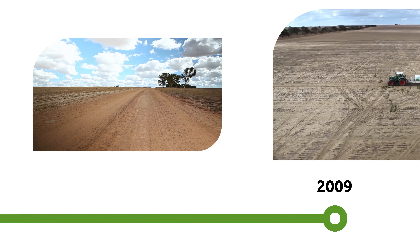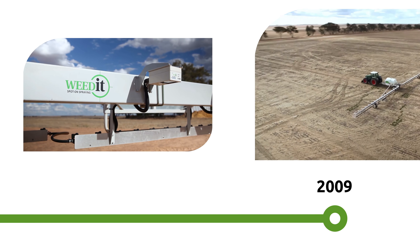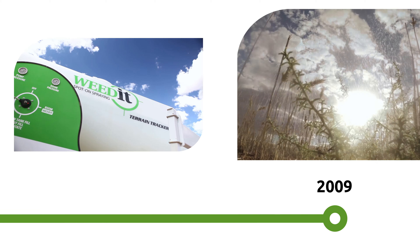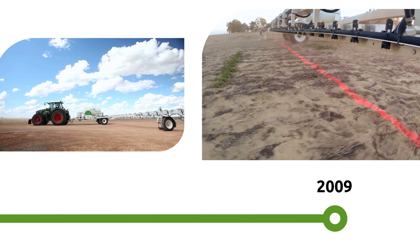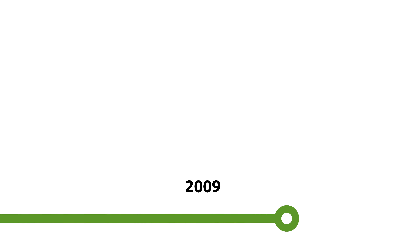In 2009, we introduced the Weedit Ag. Through our precision technology, the use of chemicals decreases drastically and the saved dollars roll in.